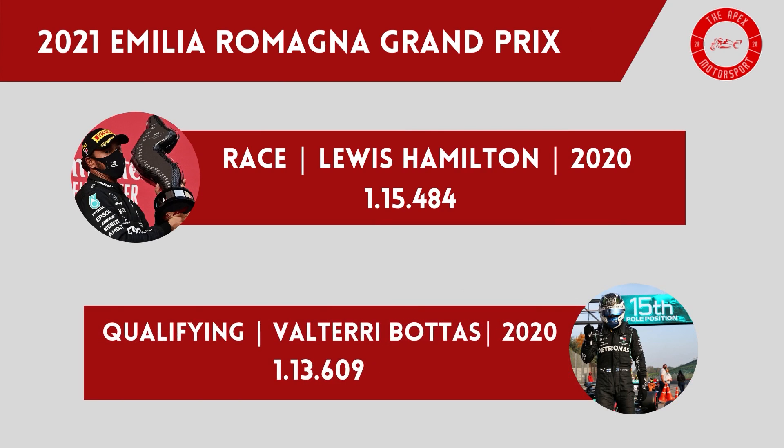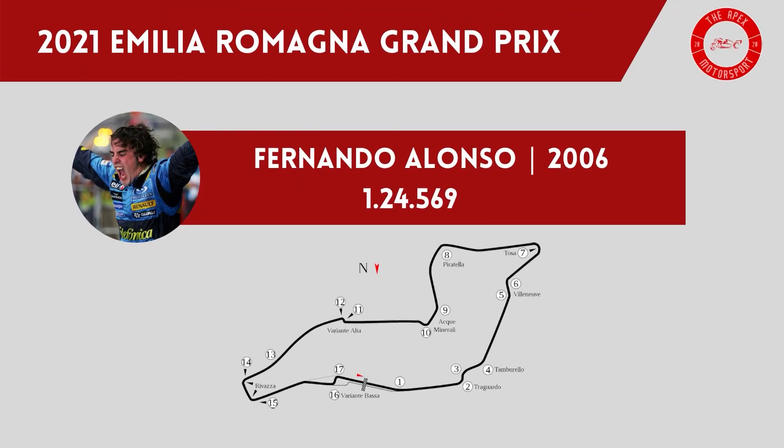The fastest lap set in an F1 car on the current layout was set last season on F1's first event at the circuit since 2006. Lewis Hamilton set a race fastest lap of 1:15.484, while Valtteri Bottas holds the fastest qualifying lap with a 1:13.609. One driver who didn't get to witness F1's return last season but will get a chance in this year's race is Alpine's Fernando Alonso, who holds the fastest time on the old layout in his championship-winning Renault of 2006 with a time of 1:24.569.